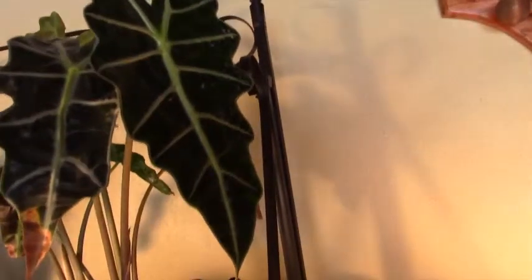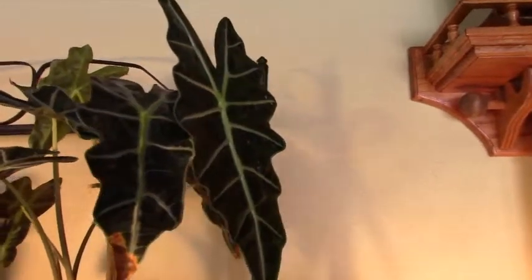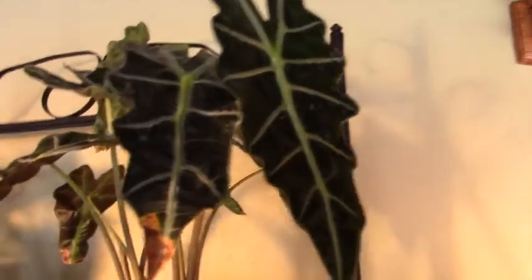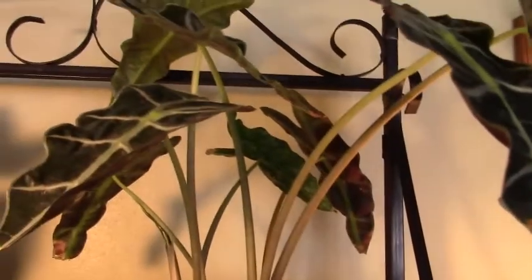I recently got some browning and I'm not sure if it was from underwatering or overwatering, because it does the same thing either way. But it does have quite a few leaves, and as you can see, there is a new shoot coming up in the back — a new shoot coming up right here.